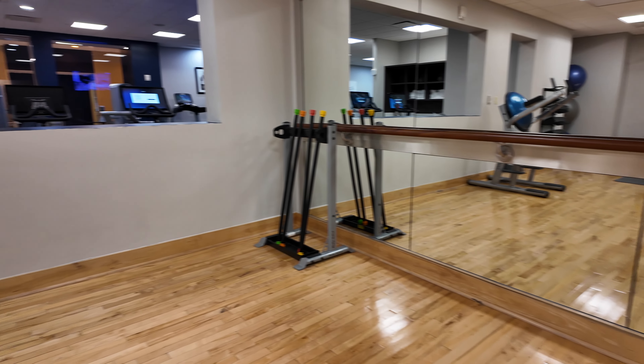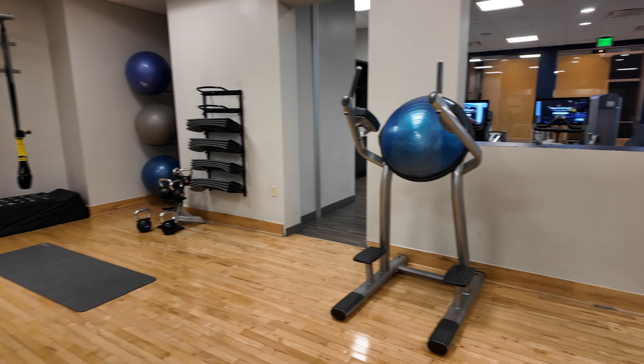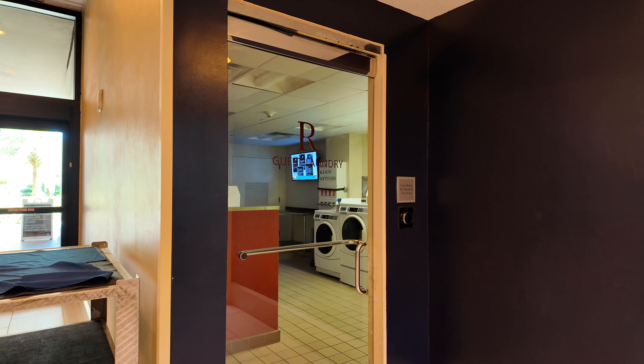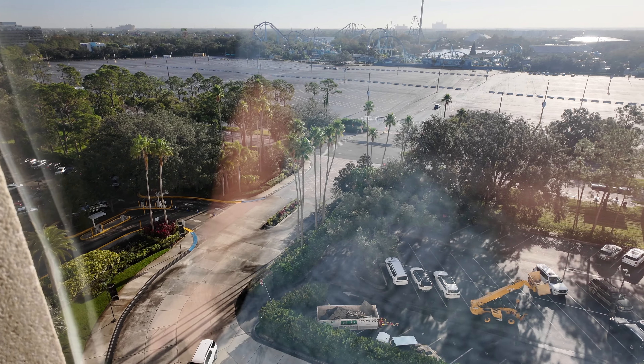Overall I think a pretty good gym for what I'd call a mid-level Marriott property. Also surprising was self-service laundry — paid, but able to do laundry on site, which is great.